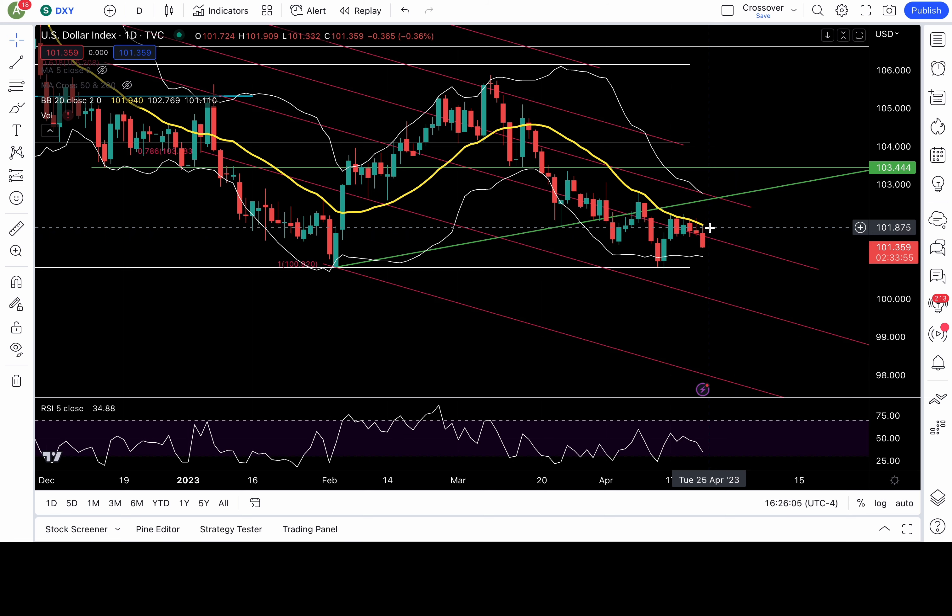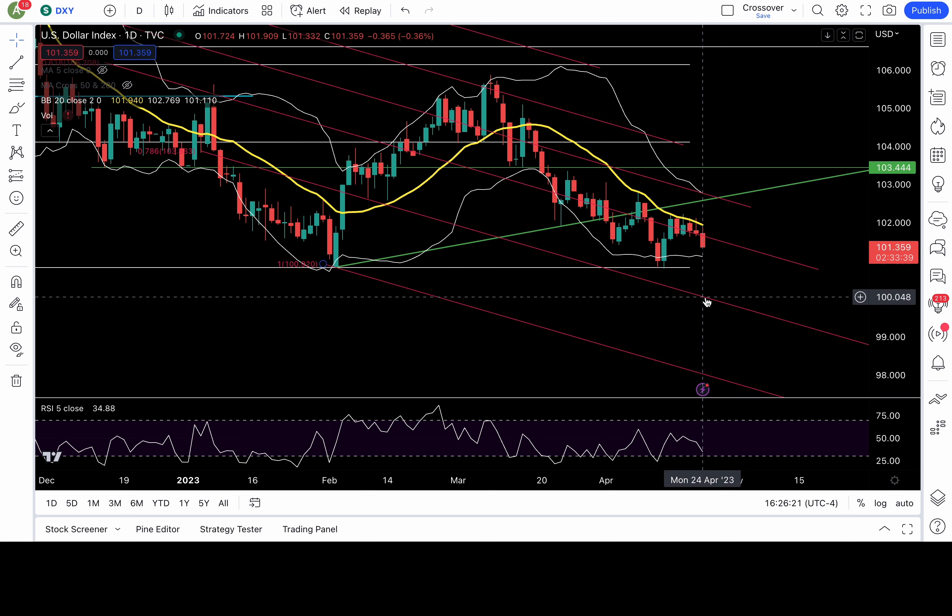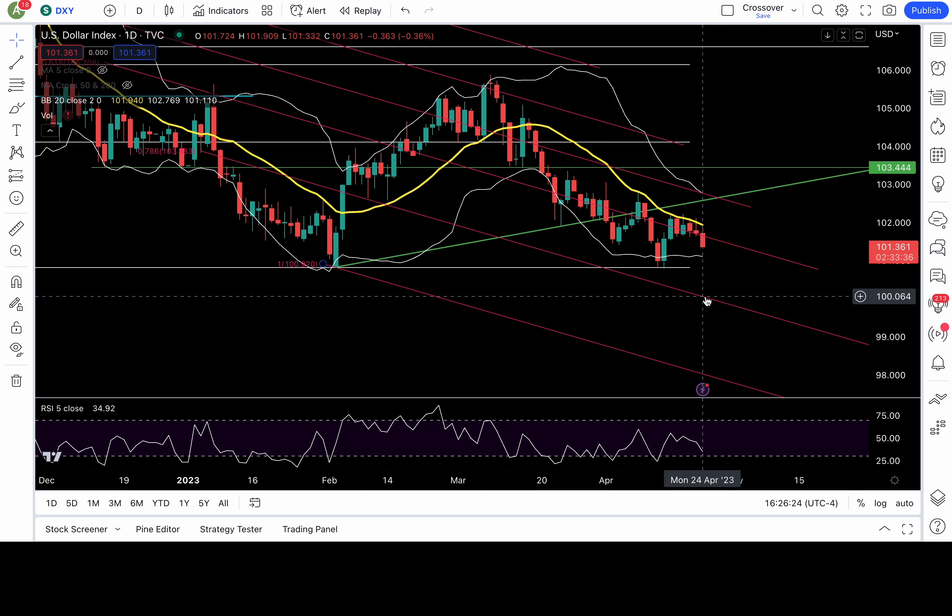DXY — strong rejection from the 20 daily moving average today. 20 daily moving average at 101.9. If you want to be bullish, you've got to recapture the 20 daily moving average — I would look to long if that recaptures. But as of right now it's looking bearish and will probably drop back down to 100.8, maybe lower if that fails, down to 100. Bullish above the 20 daily moving average, bearish below it. I give you guys the bull case scenario and the bear case scenario because these aren't predictions — it's about being prepared and trying to get our P&L green.